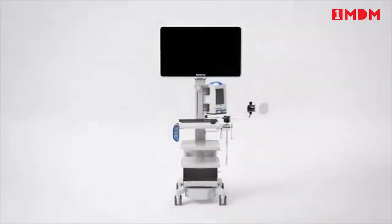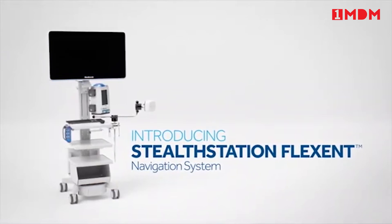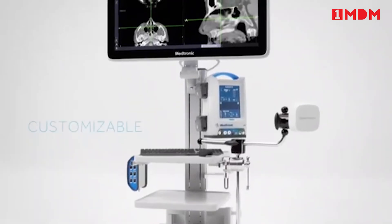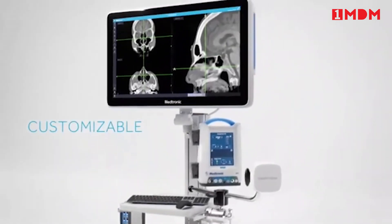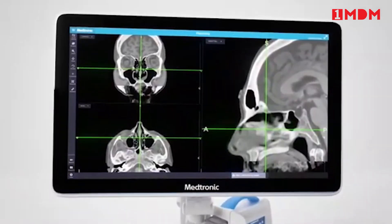With technology customized to your unique clinical and facility needs — introducing Stealth Station Flex ENT Navigation System. A customizable system from Medtronic ENT, a market leader in image-guided surgery technology.